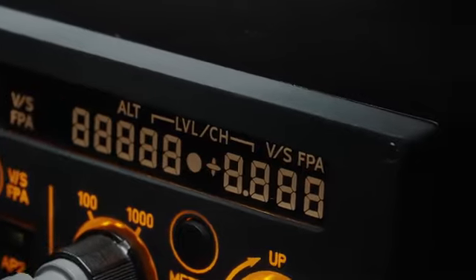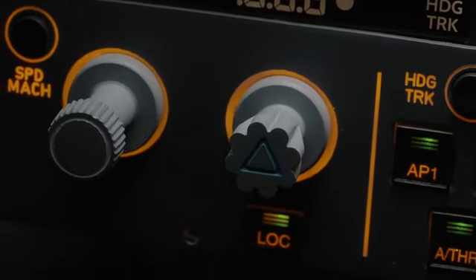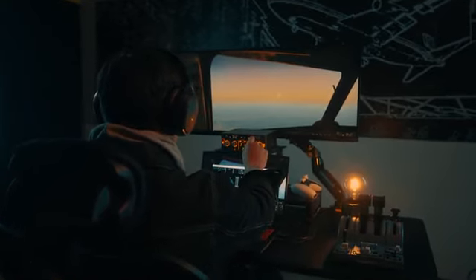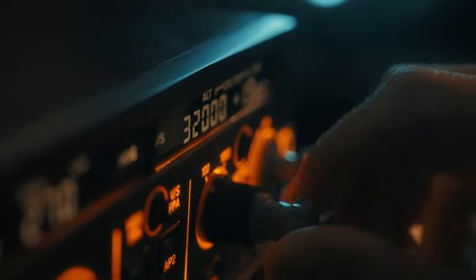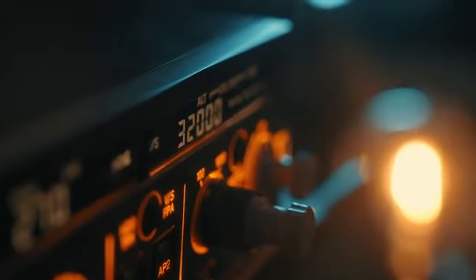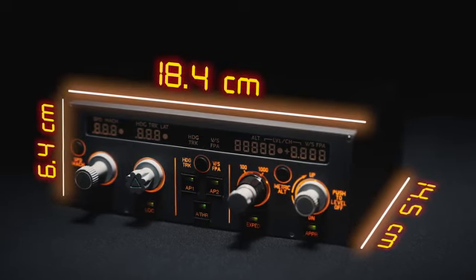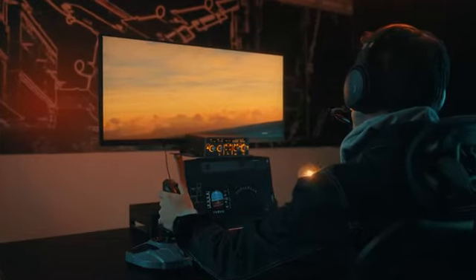Including a custom-made LCD and the iconic push-pull knobs, a hallmark of Airbus airplanes, it is an exceptional piece of accessory for honing precision for any flight sim player. Its compact form factor, which is 80% of the actual unit, confers portability as well as seamless integration with existing controllers.